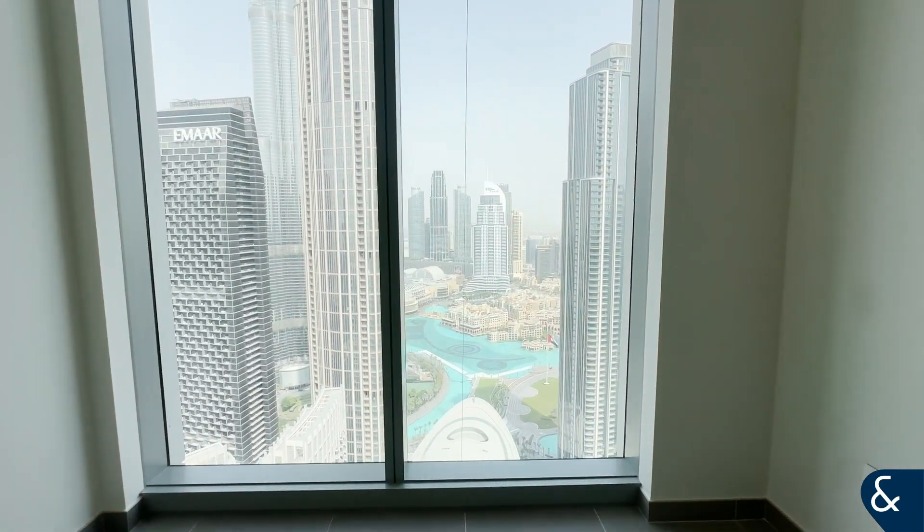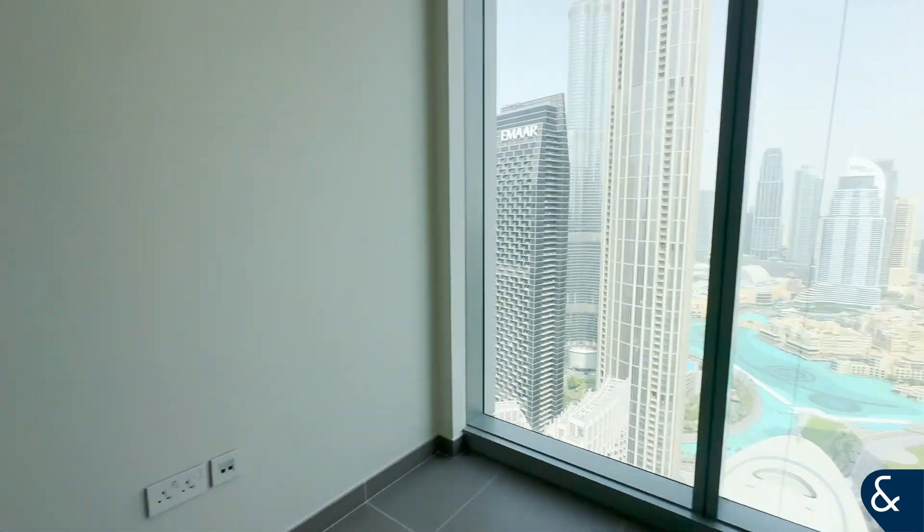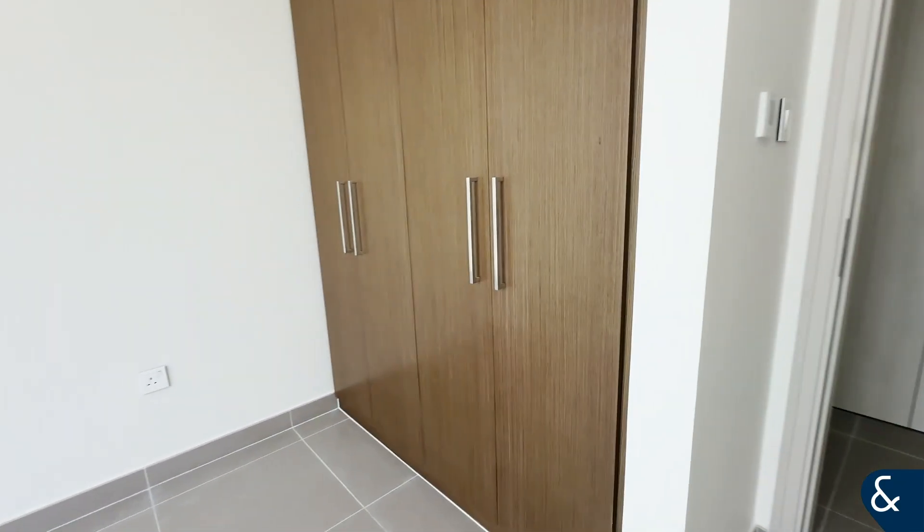All of the bedrooms have this amazing view of the fountains and the Burj and the opera house as well, and they all have fitted wardrobes. We've got the maids room here which has her own ensuite.